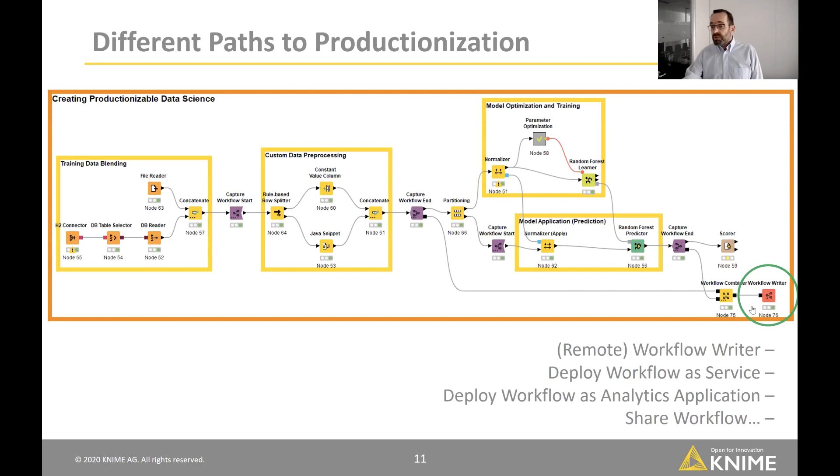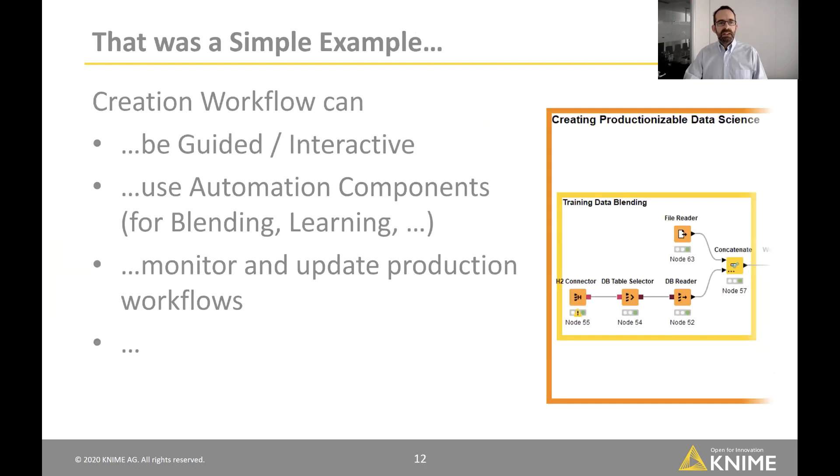The workflow writer can write the workflow somewhere, but it can also automatically deploy the workflow as a service, as an analytics application, or share it with others. All the capabilities of the KNIME Server to track history of workflows come into play here. The creation workflow can be more complex — it can be guided, have interactive components, use automation components for automatically learning models or determining feature construction, and it could also monitor and update production workflows.